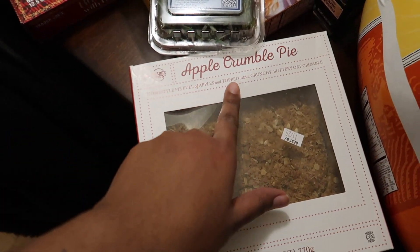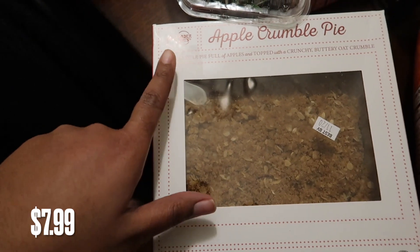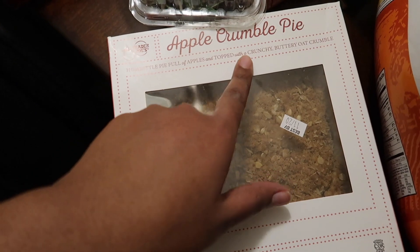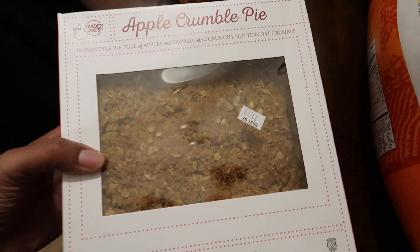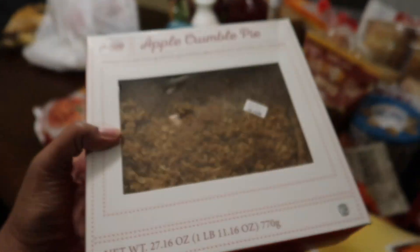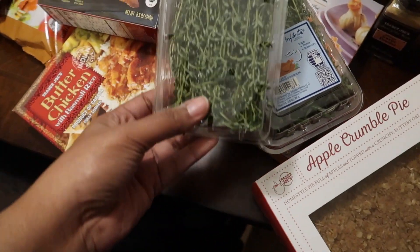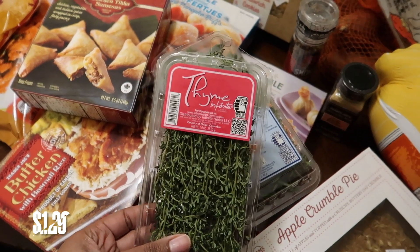The first thing we got was this apple crumble pie — I heard a lot of good things about it. It's a home-style pie full of apples and topped with a crunchy buttery oat crumble. It's a pretty hefty pie, so that looks good.